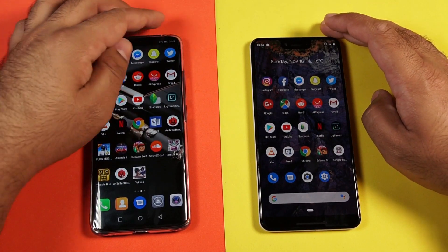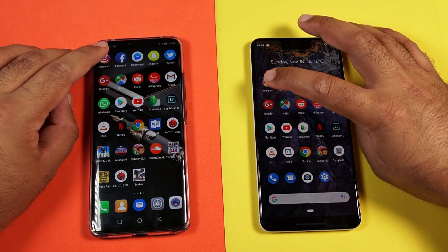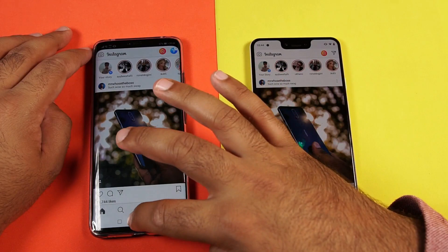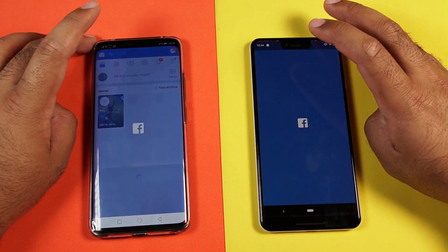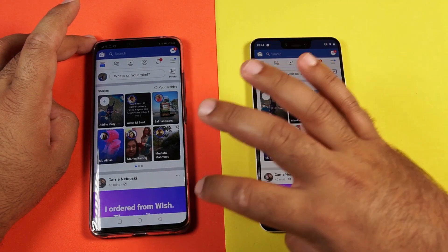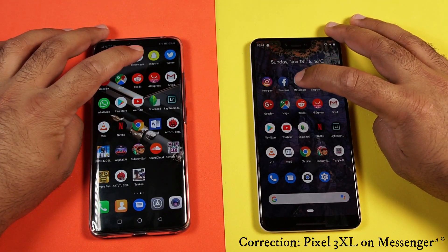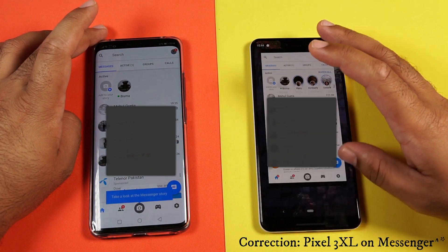Let's try launching some third-party applications. First we have Instagram — Mate 20 Pro wins on Instagram. Let's try launching the Facebook application — Mate 20 Pro on Facebook. Then Messenger — Mate 20 Pro on Messenger as well.